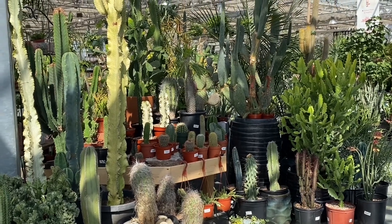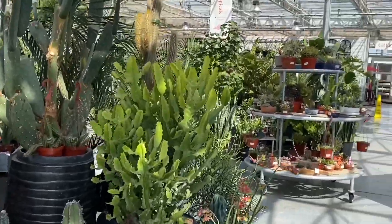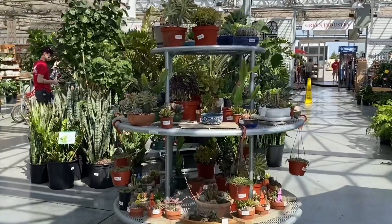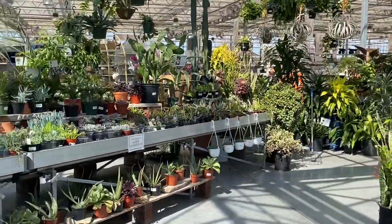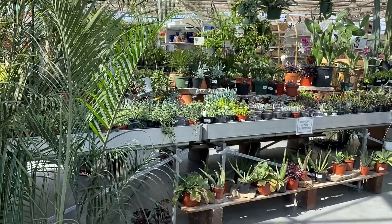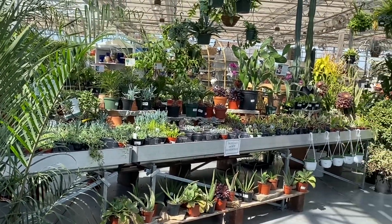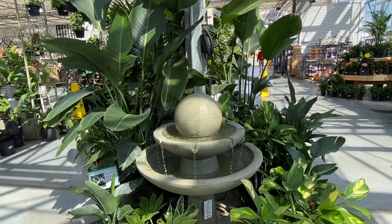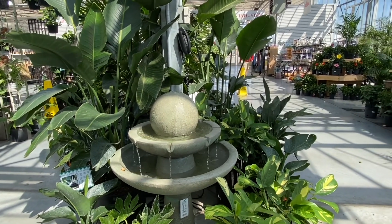If you want a big, giant cactus in your house, you know where to get it. And the really, really big tropicals are back here. And the little baby succulents — this is a succulent collector's dream. The tropicals are not guaranteed. It's very relaxing. It helps you shop longer.